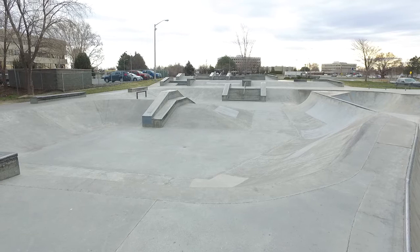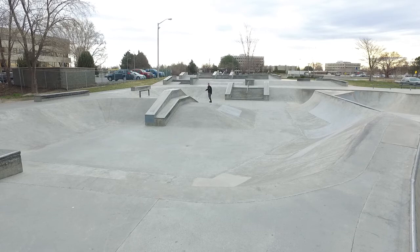Well, hello and welcome to the latest edition of Explore Richland. I'm your host, Mark Ingham. Today I thought I was going to relive my youth and visit the beautiful Jeanette Taylor Skate Park here in Richland, Washington.